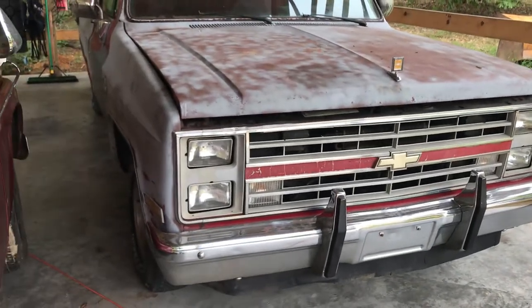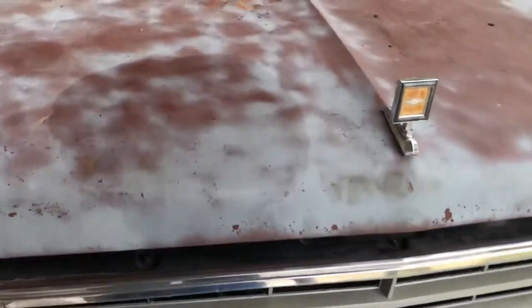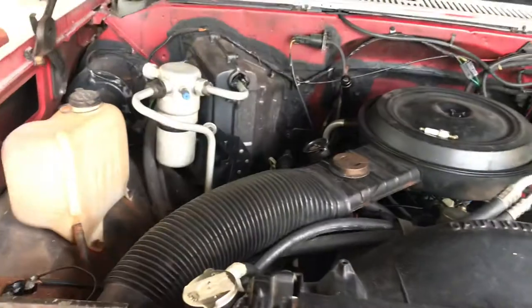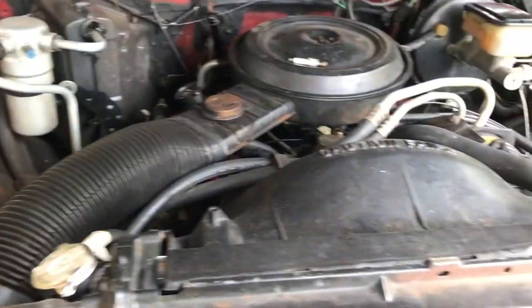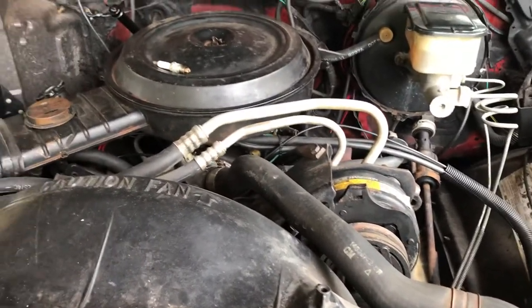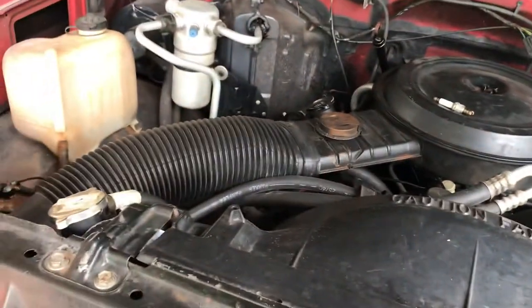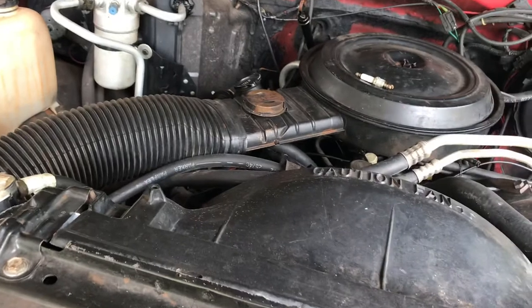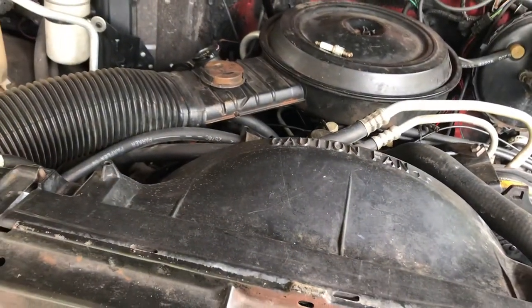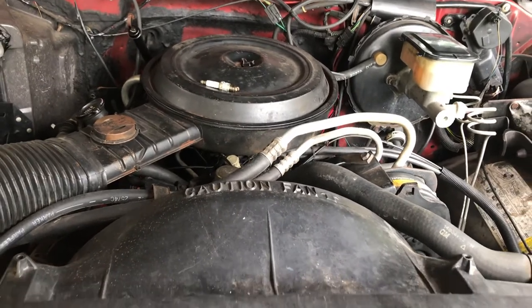Hey guys, I've got a little off-tracked on this truck. It's missing on number five cylinder, so I haven't made up my mind if I'm going to go ahead and pull the motor and just rebuild it as quickly as possible, or if I'm going to just pull the heads and figure out what's going on. I believe it's got a burnt valve.